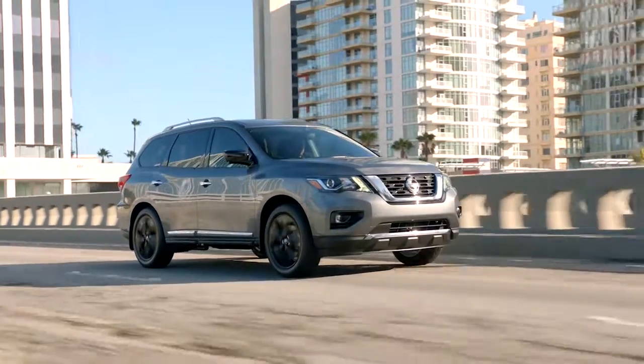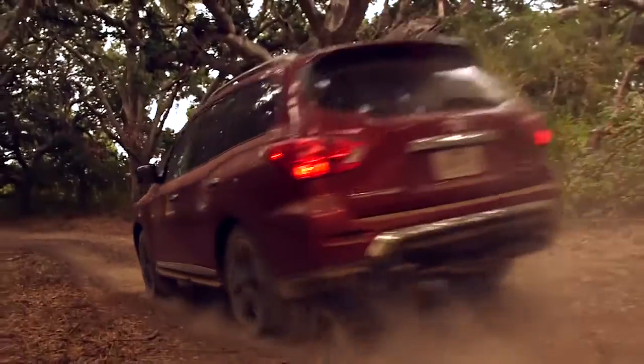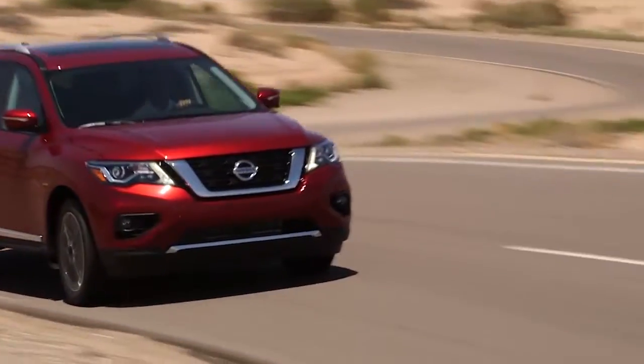Where to next? With the Nissan Pathfinder's power, towing capability and confidence-inspiring suspension, your next journey just got a lot more exciting.